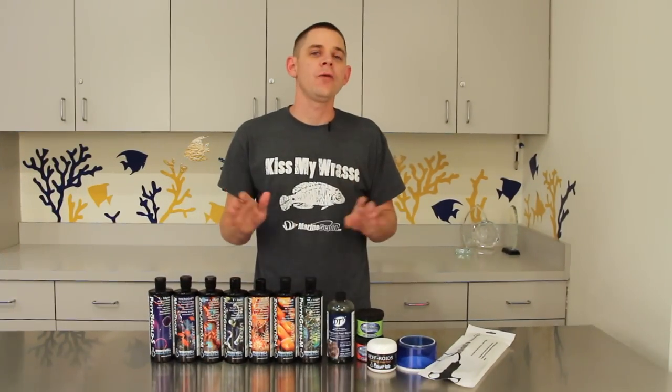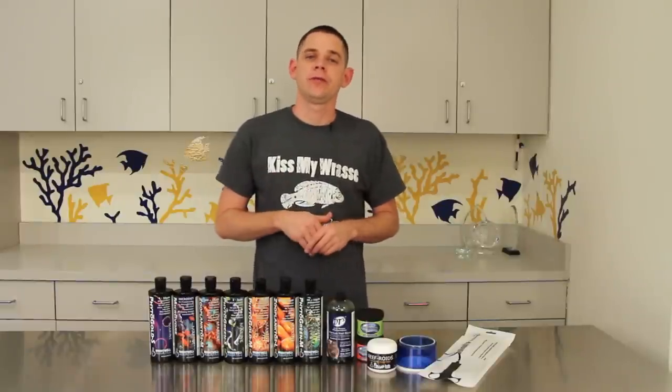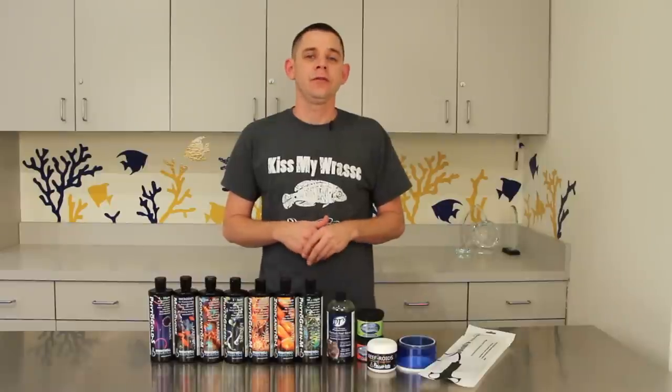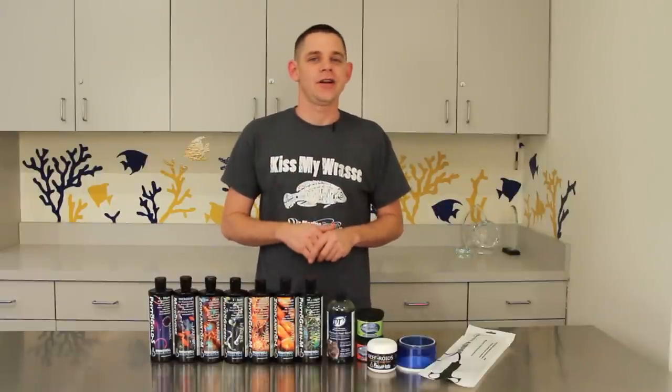Feeding your corals is yet another great way to interact with your aquarium and the results can really be amazing. If you need to stock up on coral food or have questions about feeding your tank, our trained team of aquarium experts is happy to help and answer your questions via phone or email. We do appreciate you watching. Please don't forget to subscribe to our YouTube channel to stay up to date with our latest videos, and until next time, take care and happy reef keeping!